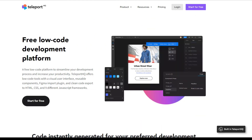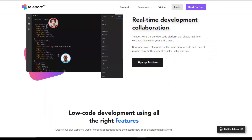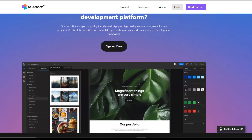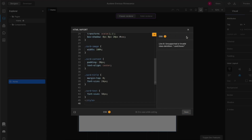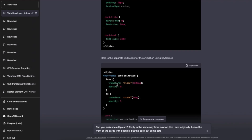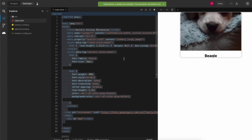Another great feature of Teleport HQ is its low-code development capabilities. The platform offers a range of pre-built components and templates that can be easily customized to fit your brand and style, making it easy for developers to create complex websites without requiring extensive coding skills. One potential downside of Teleport HQ is its learning curve. While the platform is powerful and flexible, it can be difficult to learn for users who are not familiar with low-code development or AI-powered website builders. Overall, Teleport HQ is a great choice for web developers looking for an AI-powered website builder that offers a range of customization options and low-code development capabilities.